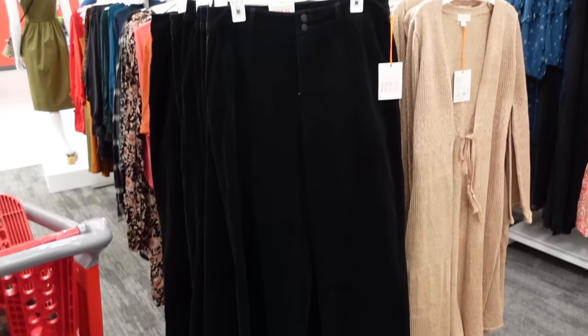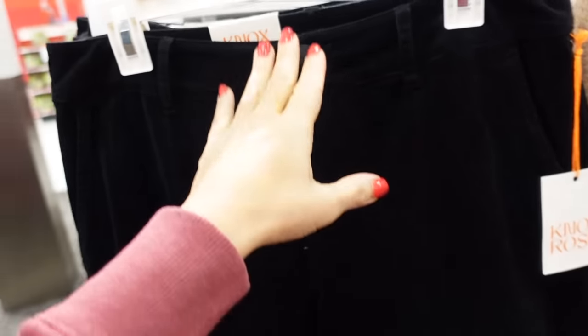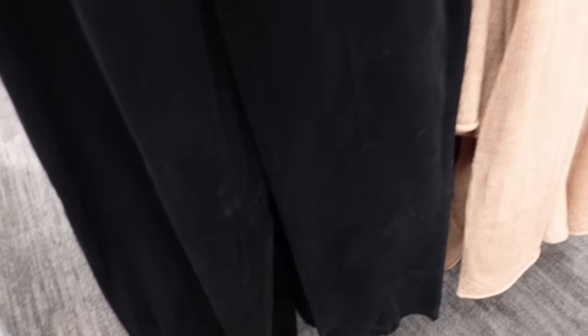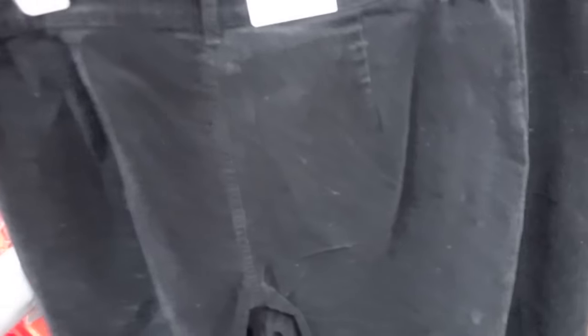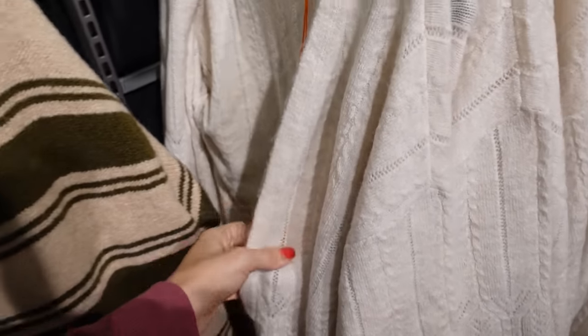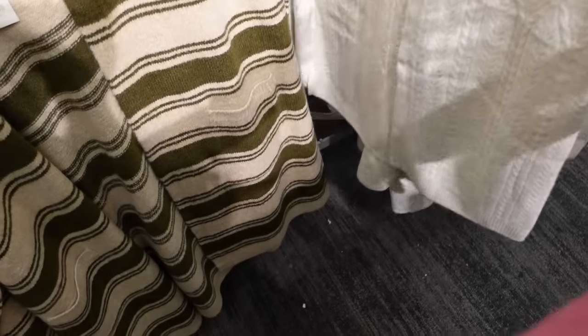The new velvet pants from Nox Rose look like they are high-waisted, they have the double button, the seam detailing through the leg, and then straight through the front, with no pockets in the back. It says 31-inch inseam and these are going to be $35.